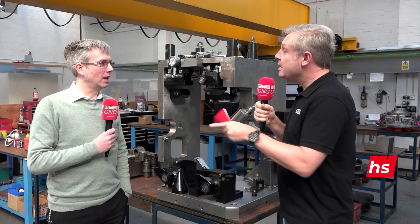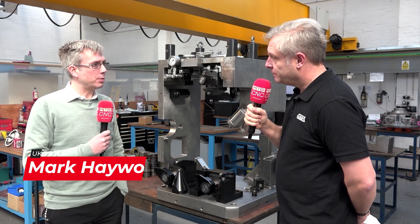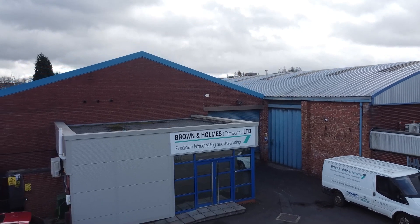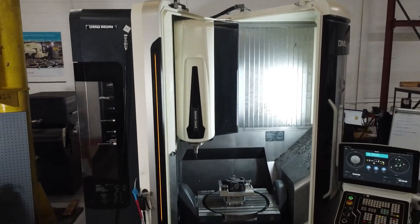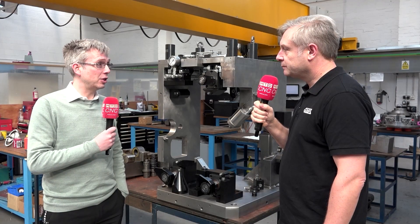Mark, can you give me some background about Brown & Homes and also your role please? Brown & Homes are a workholding specialist producing bespoke workholding, but also numerous other items as well. We've got design capabilities in-house and full capable manufacturing, as well as testing, inspection and so on.